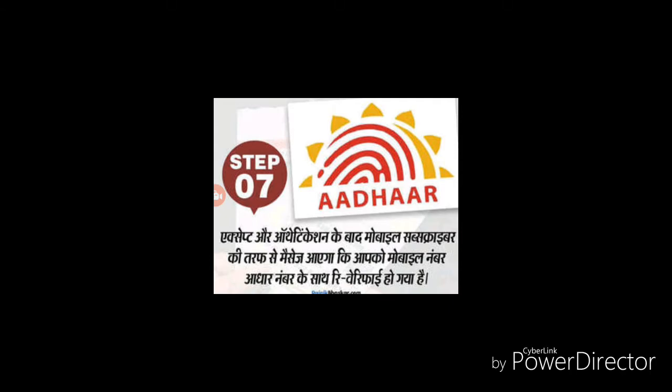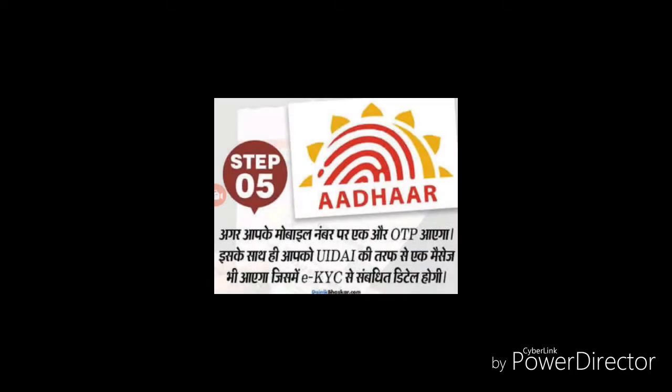How do you register your mobile number? If you are not registered with a mobile number, then you will have to go to an Aadhaar card center and register your mobile number.